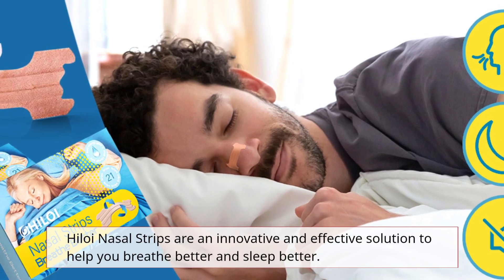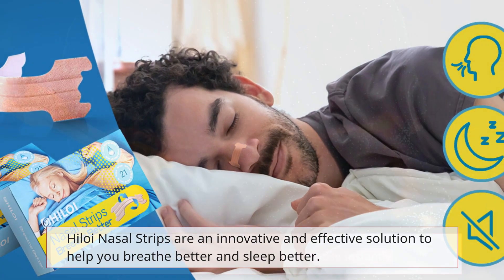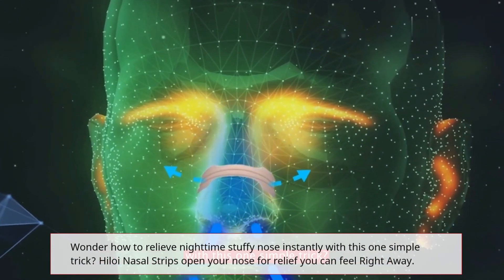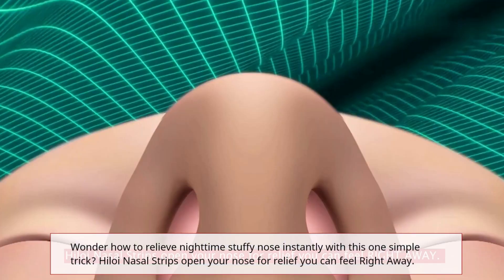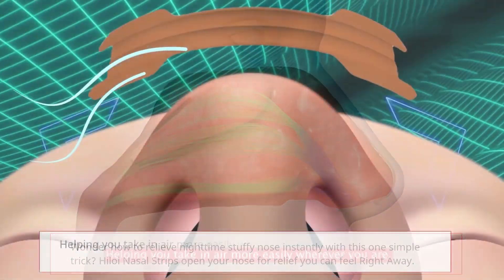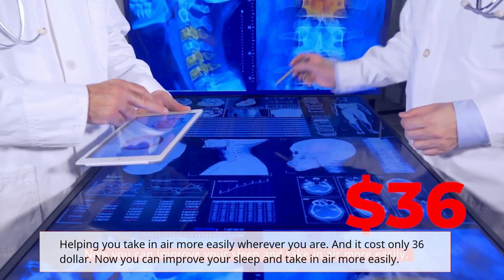Hyloi Nasal Strips are an innovative and effective solution to help you breathe better and sleep better. Wonder how to relieve nighttime stuffy nose instantly with this one simple trick? Hyloi Nasal Strips open your nose for relief you can feel right away, helping you take in air more easily wherever you are. And it costs only $36.